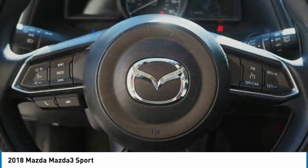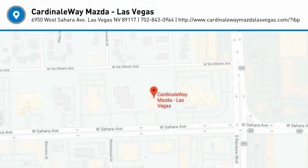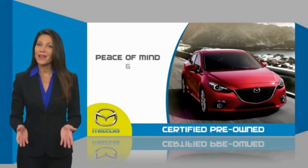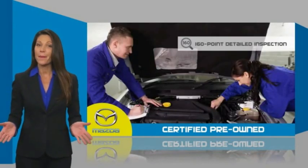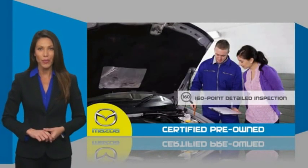Take this vehicle for a spin and see why so many shoppers are now proud owners. Mazda certified pre-owned vehicles provide you the peace of mind and confidence in the vehicle that you're driving. A thorough, detailed inspection conducted by a Mazda certified technician ensures that the vehicle has been properly reviewed.